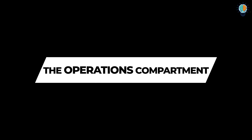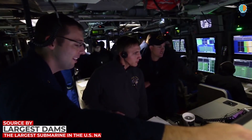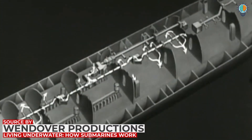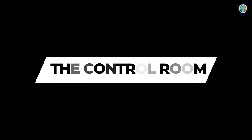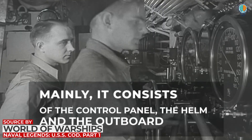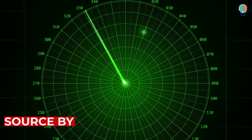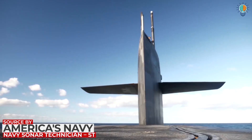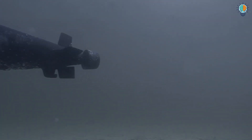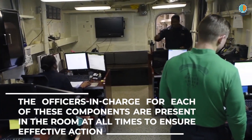The operations compartment primarily consists of eight spaces. The control room consists of periscopes extending outwards from the hull, and mainly contains the control panel, the helm, and the outboard. Using the rudder, the submarine is steered by the helm, which also directs the sail. The angle of the submarine is controlled by the outboard, and officers in charge of each of these components are present in the room at all times.